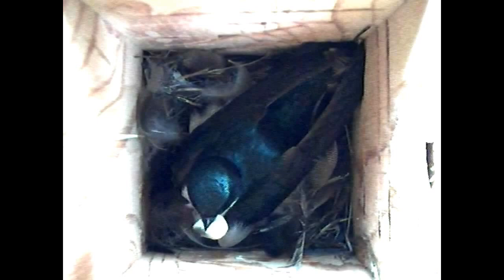It's early morning of day five for the nestlings. The female broods them, then reaches down into the nest and retrieves a huge fecal sack. This one gets removed for dumping away from the nest box.